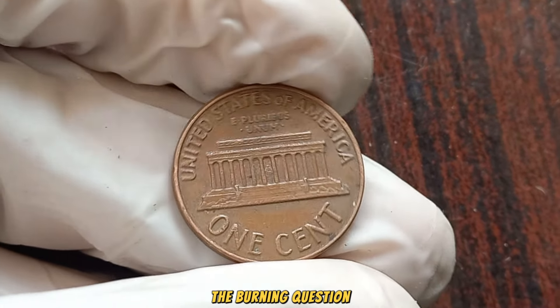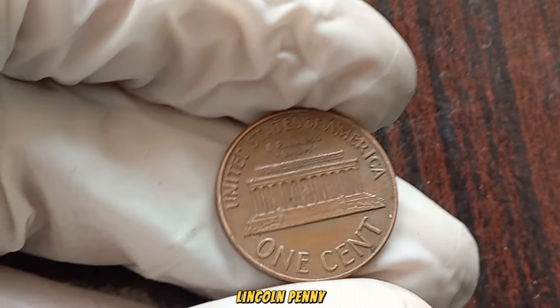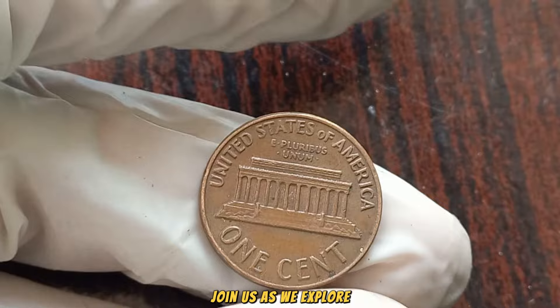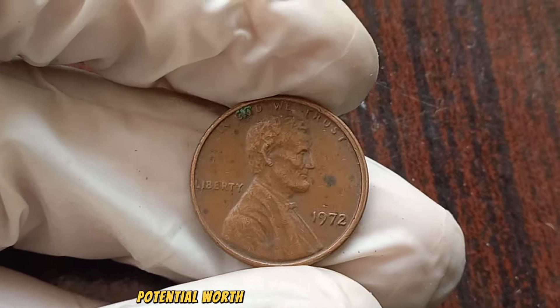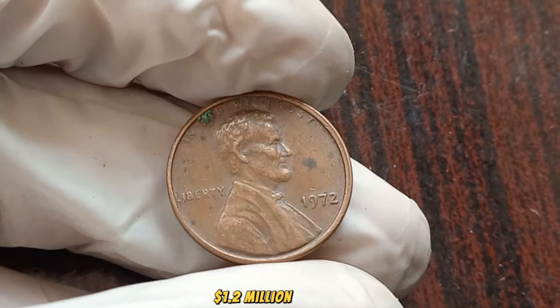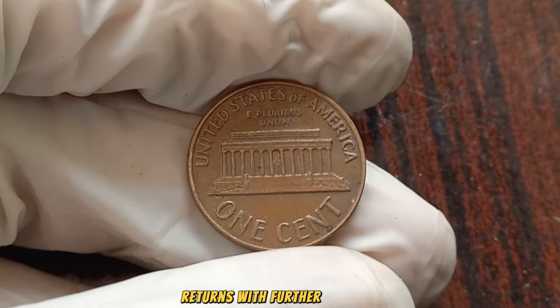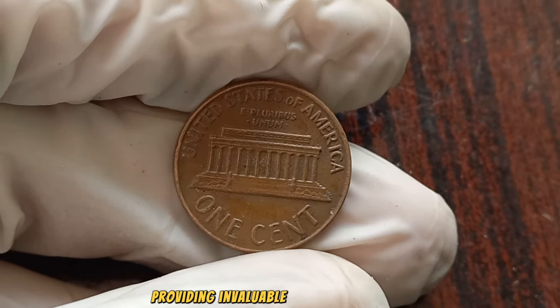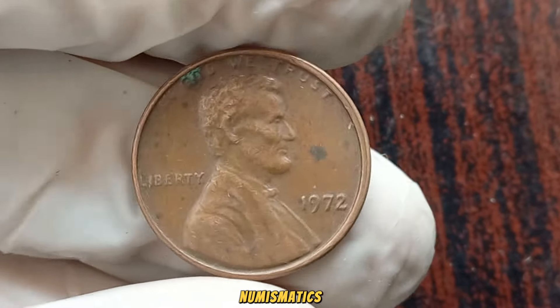The burning question: what's the current market value of the 1972 No Mint Mark Lincoln penny? Join us as we explore recent auction results and sales that unveil the staggering potential worth of this extraordinary coin. Finally, this coin's value in the market is $1.2 million dollars. Our esteemed panel of experts returns with further insights, providing invaluable guidance for both seasoned collectors and those new to numismatics.